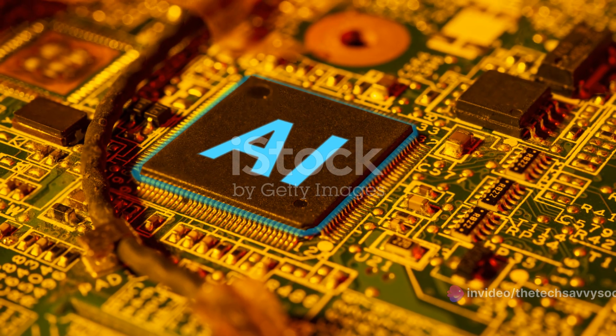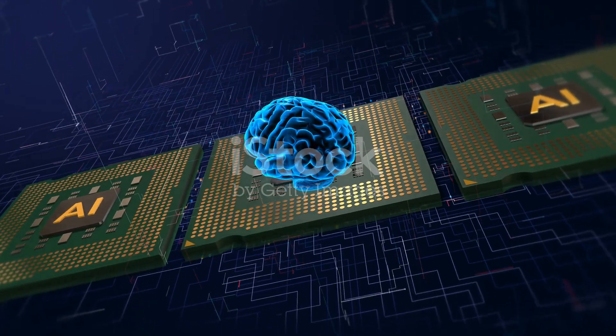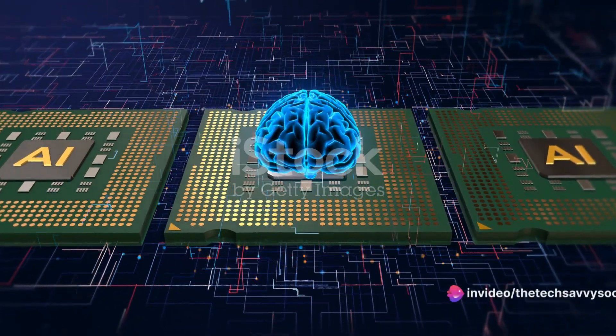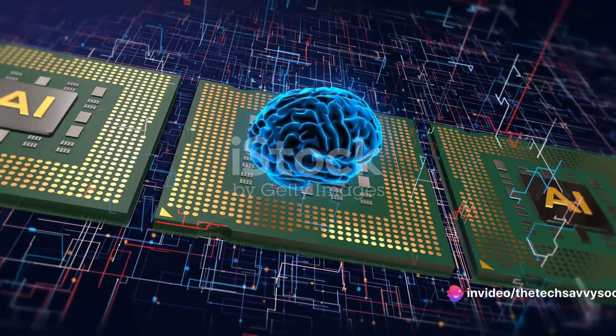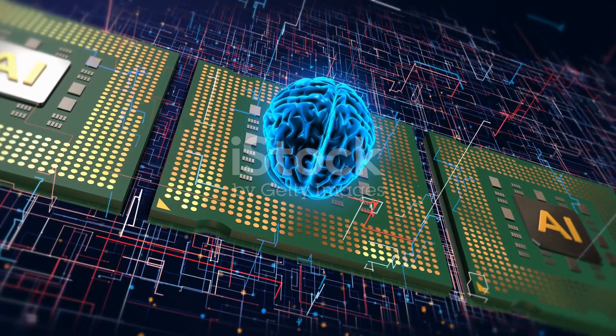The implications for artificial intelligence are immense. Conventional digital computers face bottlenecks and high energy consumption due to separate processing and storage units. In contrast, this synaptic transistor mimics the brain's integrated approach, resulting in significantly higher energy efficiency.